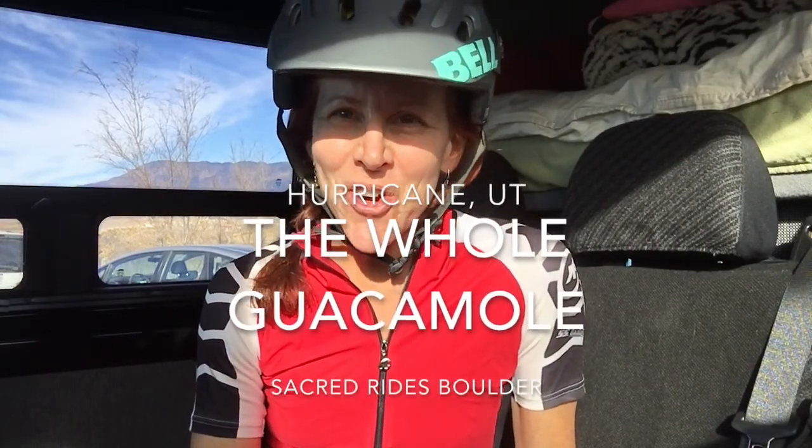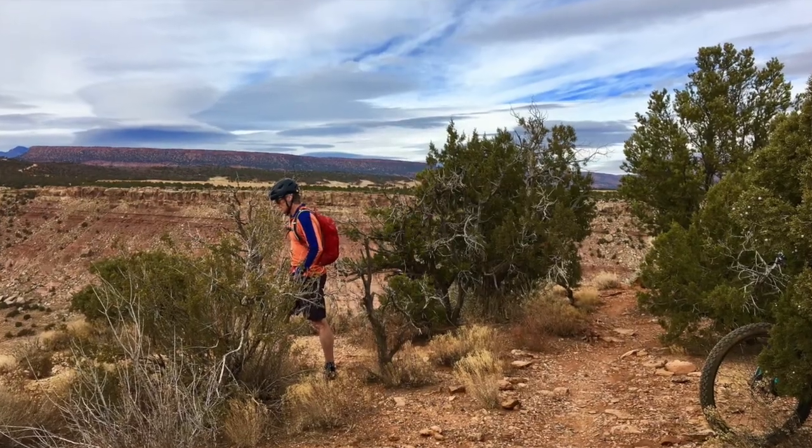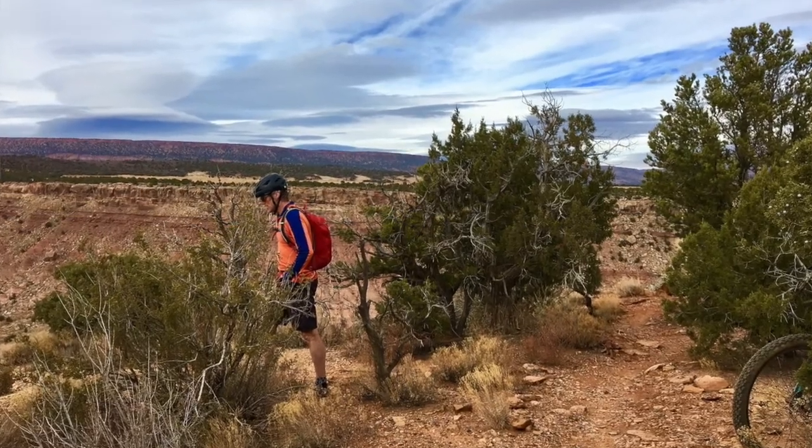Hey everybody, this is Lauren dialing in from the Sacred Rides Boulder Sprinter van on our road trip across the country, trying to find the best mountain bike trails out there so that you can go ride them too. Today we're in Hurricane, Utah, and we rode the whole guacamole — not the whole enchilada, but the whole guacamole. This is an 11-mile lollipop loop of trails just outside Hurricane, which is just outside St. George, which you may have heard of in Utah.